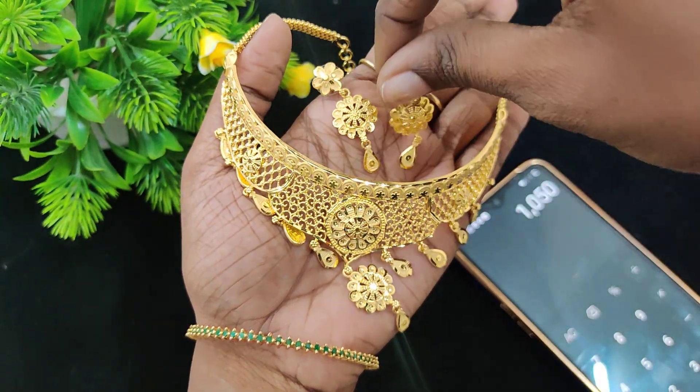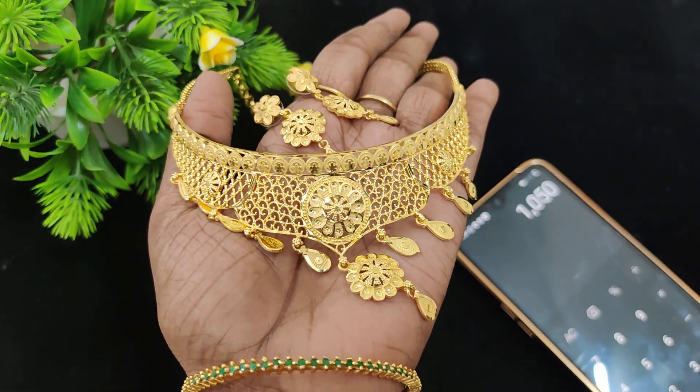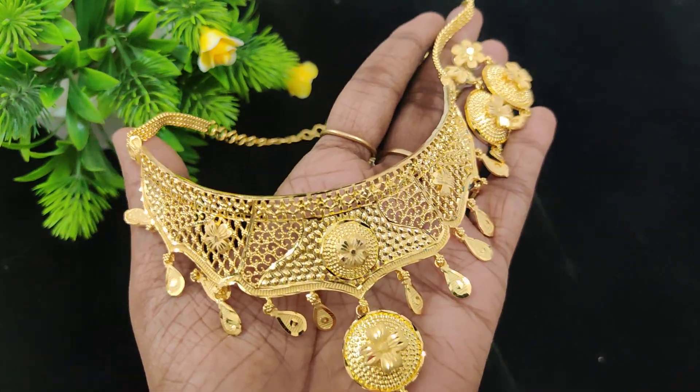This comes with pushback earrings. Back side chain included — just screenshot to book. One more plain model has come in, with super finishing. Two pieces are in stock.